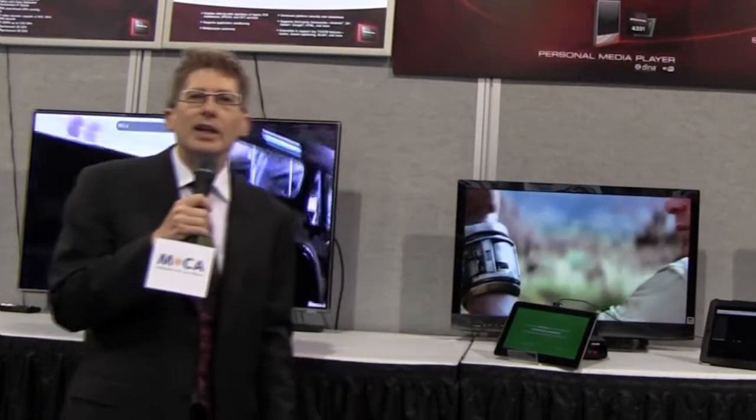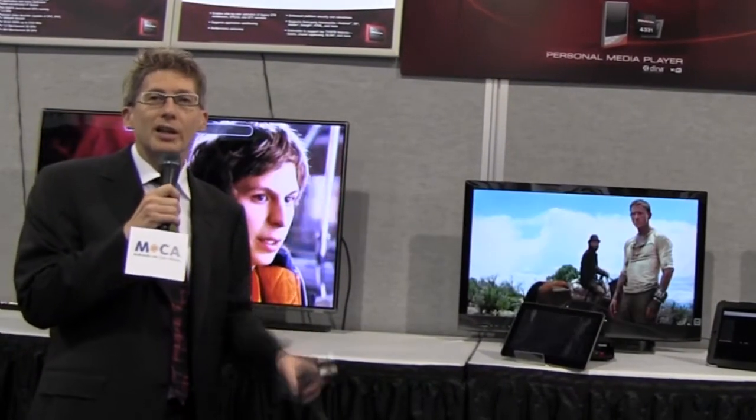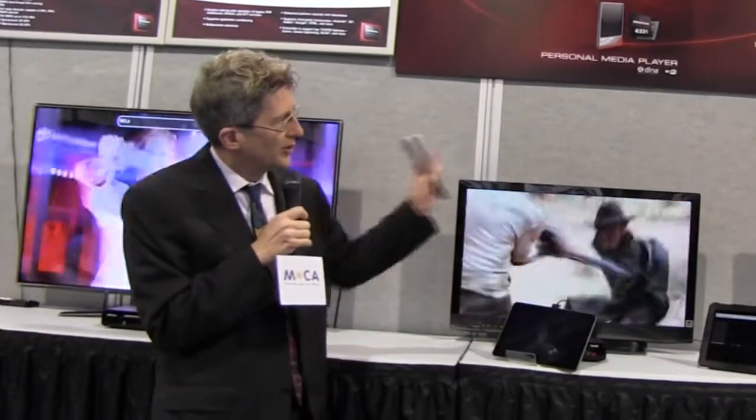Farther down the line we have Home Plug AV and Ethernet. These are all technologies that are in the recently approved draft standard 1905, which brings together all of these important legacy home networking technologies to have one cohesive hybrid home network. As you can see all along here there are all kinds of videos going on — these are 15 megabytes per second, really providing the throughput with our MoCA 2 solutions.